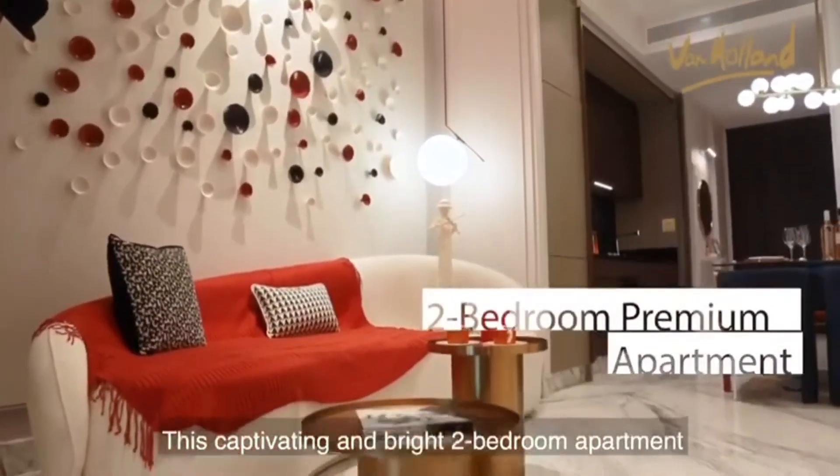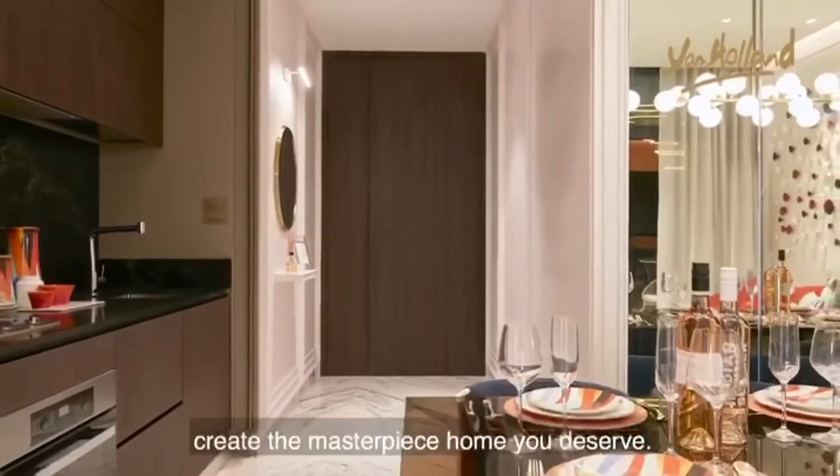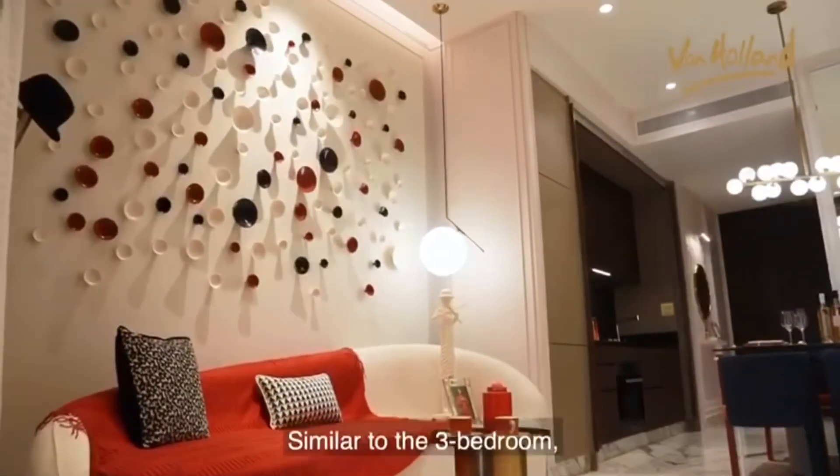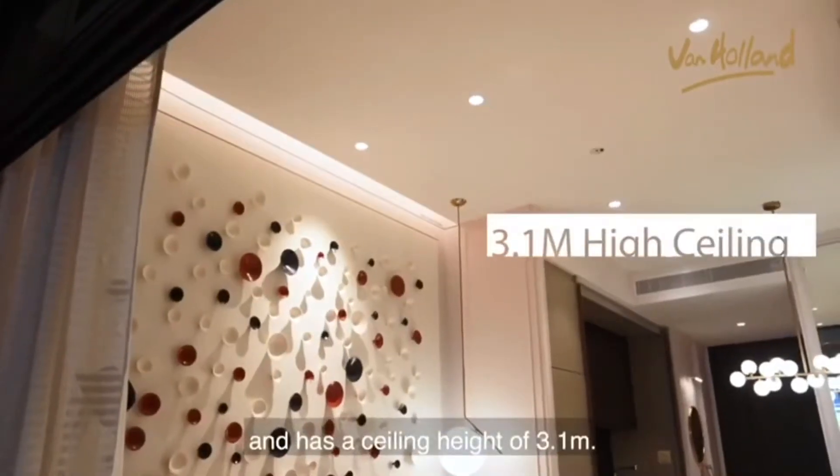This captivating and bright two-bedroom apartment is the perfect canvas for you to create the masterpiece home you deserve. Similar to the three-bedroom, the living room is laid with stunning bookmatched marble and has a ceiling height of 3.1 meters.